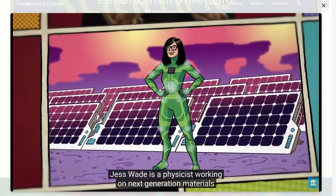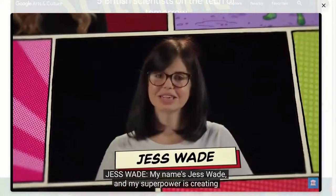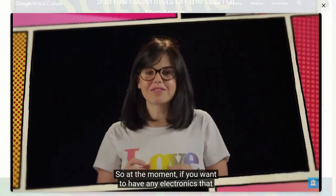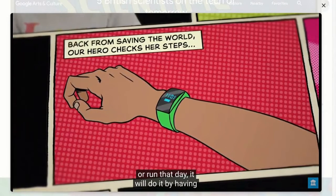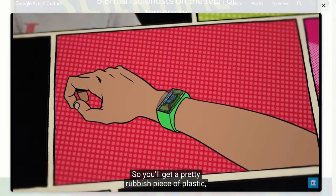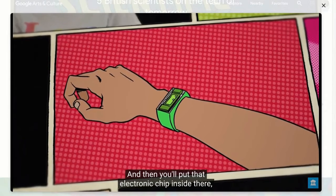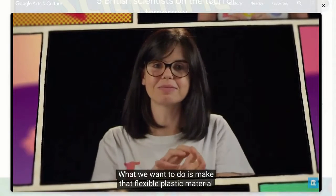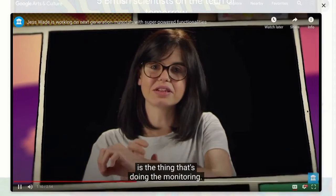Jess Wade is a physicist working on next-generation materials with superpowered functionalities. My name is Jess Wade and my superpower is creating the technology of the future. If you want electronics that tell you things about your body — your health, how much you've walked or run — it uses an electronic chip encased in something flexible. What we want to do is make that flexible plastic material be able to conduct electricity, so the thing that's doing the bending is the thing that's doing the monitoring.